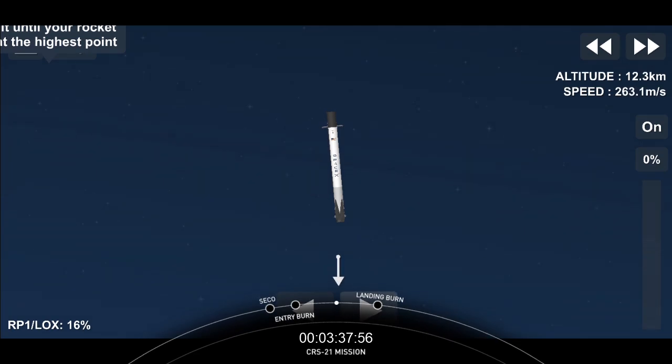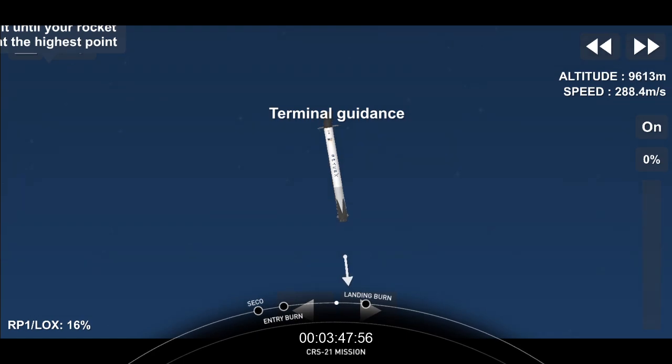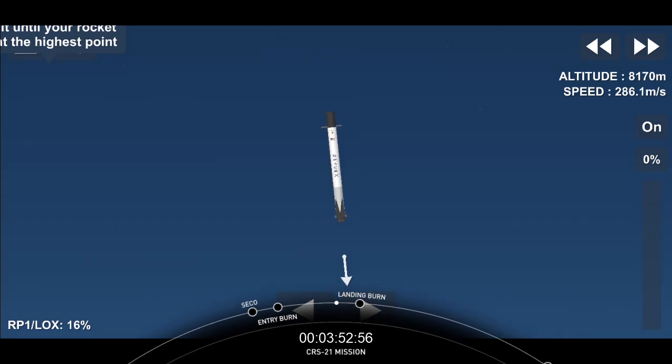That second burn should last for about 25 seconds. As we wait for this landing burn, this is going to be our 68th attempt to recover our first stage. We are going to be attempting to land on our drone ship, Of Course I Still Love You, in the Atlantic Ocean.